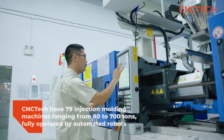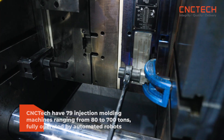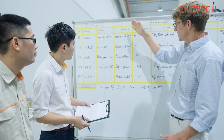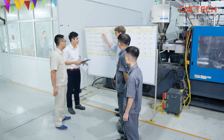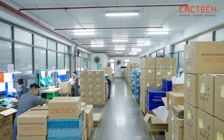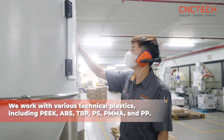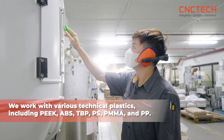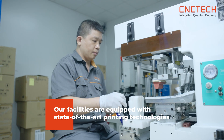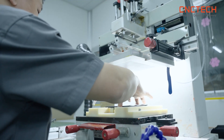We have 79 injection molding machines ranging from 80 to 700 tons, fully operated by automated robots. We produce a diverse range of products across sectors such as motorcycles, electrical equipment, telecommunications electronics, and household appliances. We work with various technical plastics including PEEK, ABS, TBP, PS, PMMA, and PP. Our facilities are equipped with state-of-the-art printing technologies, including screen printing and tampo printing, to meet all customer demands both domestically and internationally.